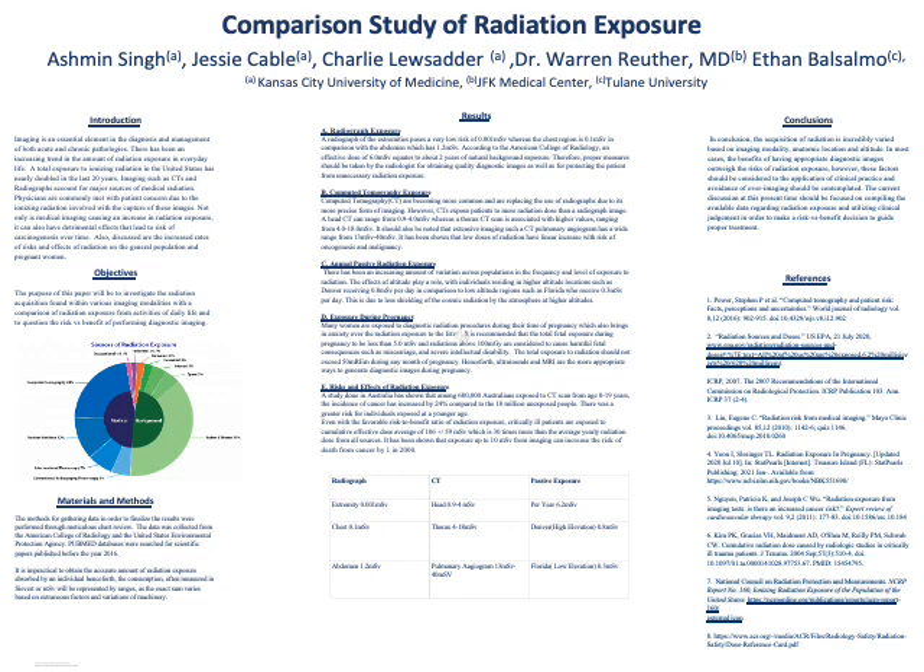According to the American College of Radiology, an effective dose of 6.0 millisieverts equates to about two years of natural background exposure to radiation. Therefore, proper measures should be taken by radiologists for obtaining quality diagnostic images, as well as for protecting the patient from unnecessary radiation exposure.